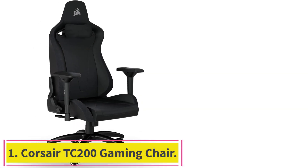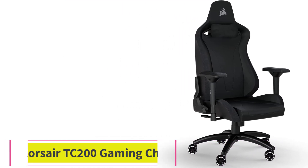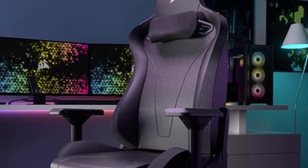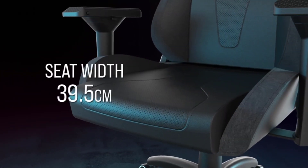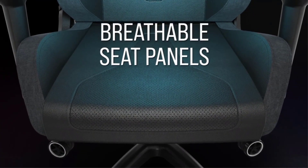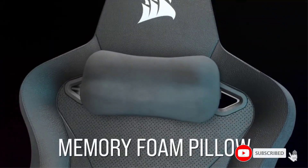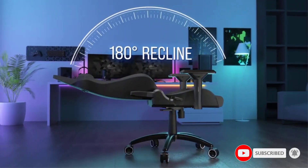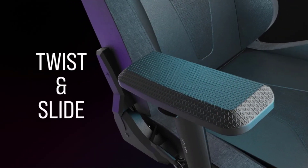Starting at number 1: the Corsair TC200 Gaming Chair. While many gaming chairs have a reclining feature, the Corsair TC200 stands apart from the pack due to its unmatched reclining range of 180 degrees. This extra-wide reclining range allows users to sit at any angle they want, or even lay flat on their back in a bed-like position if you need an extended break.